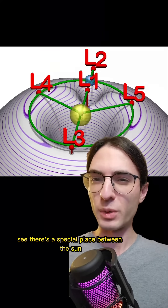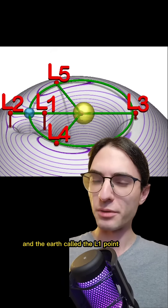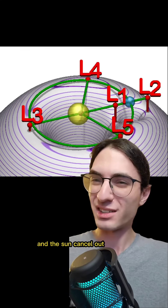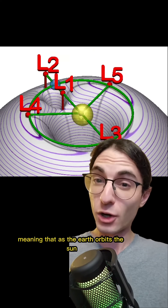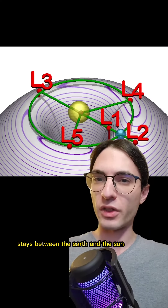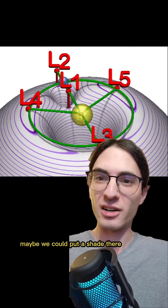There's a special place between the Sun and the Earth called the L1 point. At L1, the gravitational pull from the Earth and the Sun cancel out, meaning that as the Earth orbits the Sun, any object at the L1 point stays between the Earth and the Sun. And that's handy — maybe we could put a shade there.